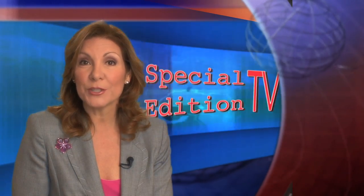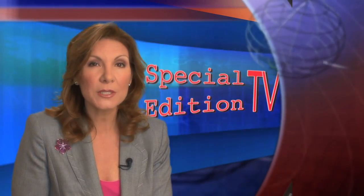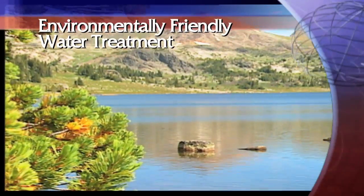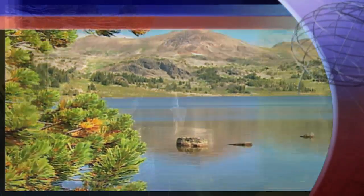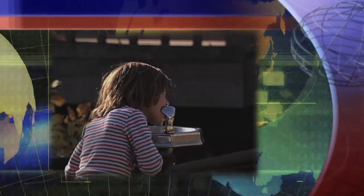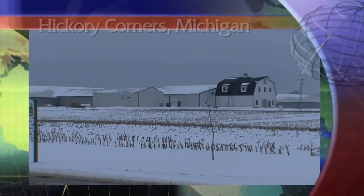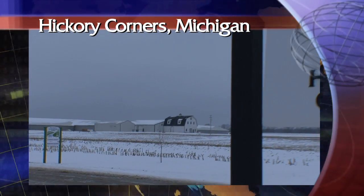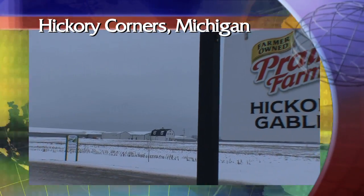I had the opportunity to get out of the studio and investigate this very interesting story. Water, arguably one of life's elixirs. Most of us take it for granted. Every time we open the tap, there it is, pure and refreshing. But out here in rural Michigan, where dairy farms such as this one dot the countryside, fresh potable water is nothing to be taken for granted.